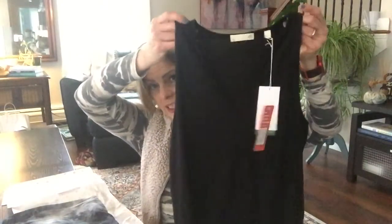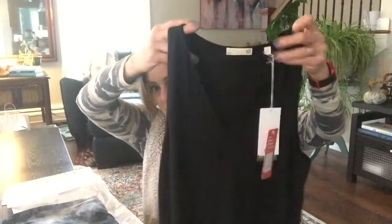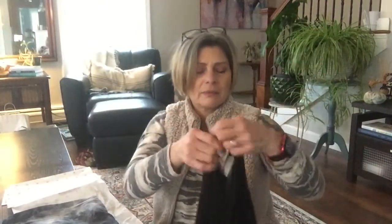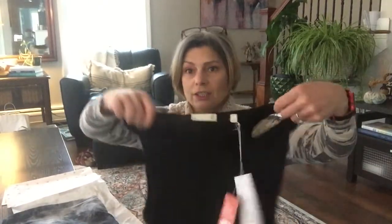Next we have another little top. Wow, this is really soft — guys, this is SO soft. A simple black V-neck — this is by TASC, and it is the Everyday Silk Tank in black, size small. It's $54.